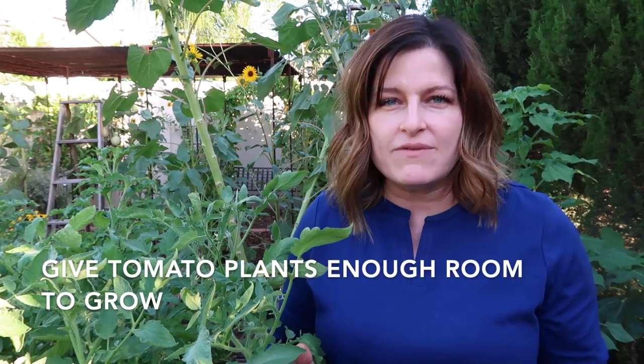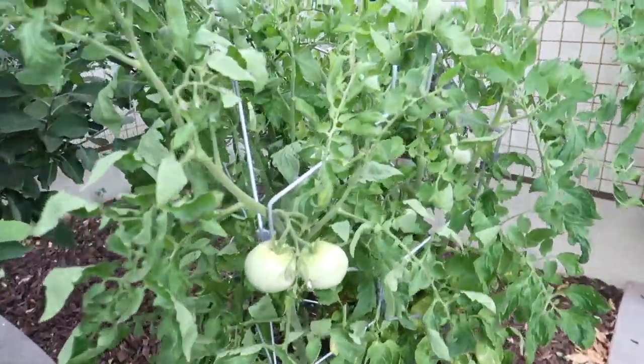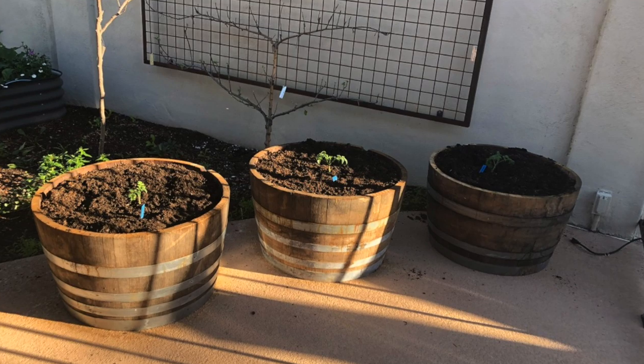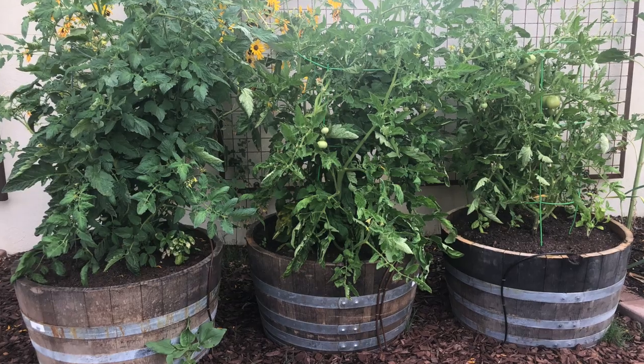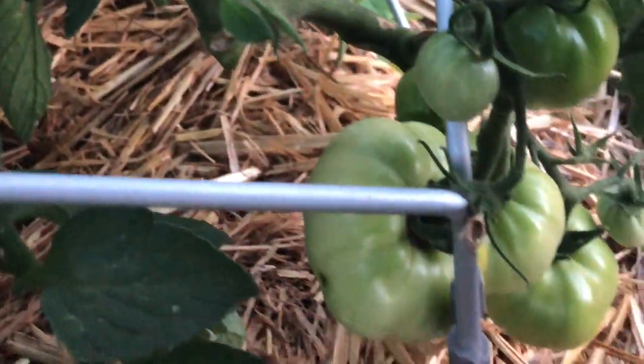Another tip is to make sure that you give your tomatoes plenty of room — allow at least two feet between tomato plants. When you see the little tomato plant it looks so small and you think it's not going to take up very much space, but before you know it that tomato plant is going to grow large. Giving the tomato plant enough space allows plenty of airflow, which helps prevent pests and diseases, and it helps you manage the plant better so you can get in, maneuver, and harvest the tomatoes.